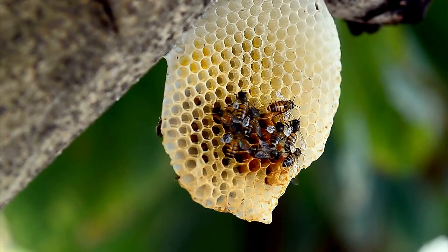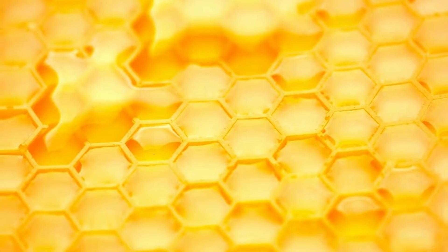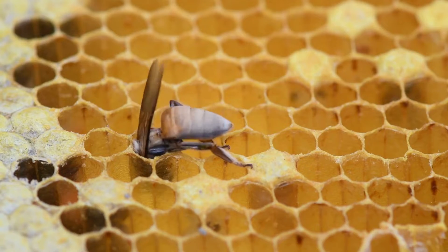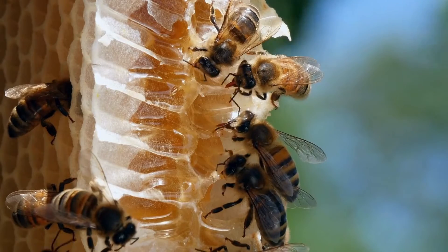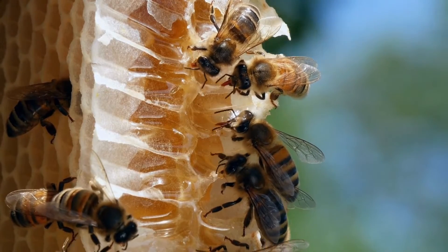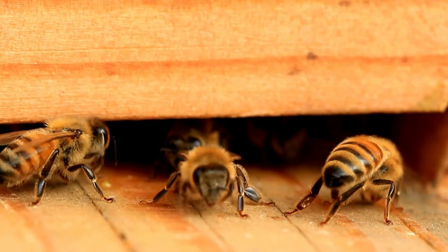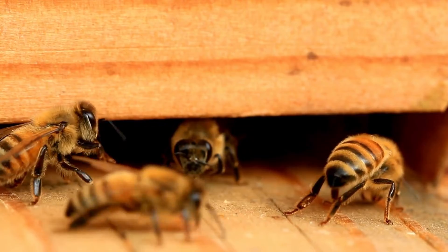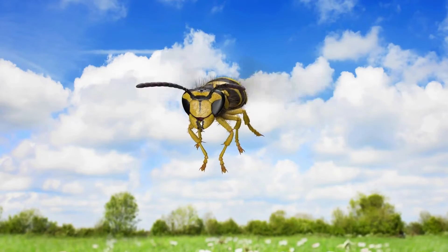Bees use wax to build their hives. They make wax from their bodies and use it to create honeycombs where they store honey and eggs. Bees are very clean — they keep their hive tidy and groom each other to stay clean. Bees protect their hive; worker bees will defend their home from intruders like wasps and other threats.